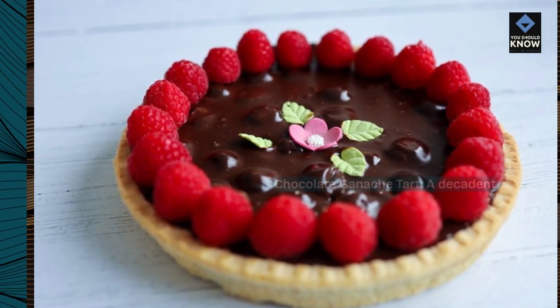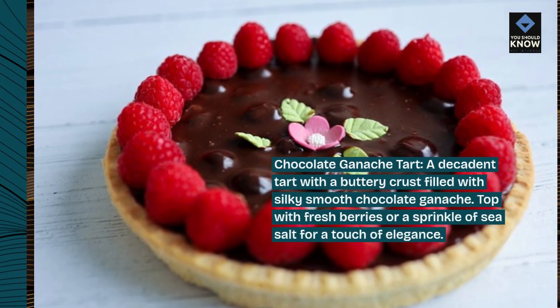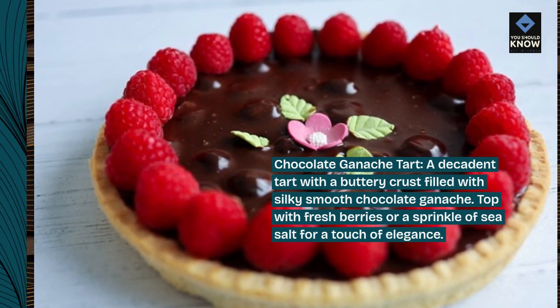Chocolate ganache tart. A decadent tart with a buttery crust filled with silky smooth chocolate ganache. Top with fresh berries or a sprinkle of sea salt for a touch of elegance.